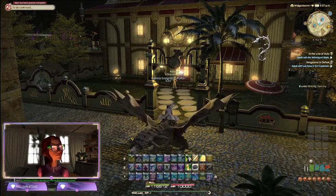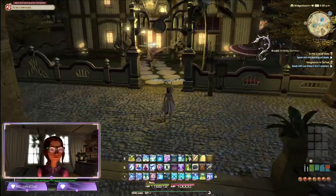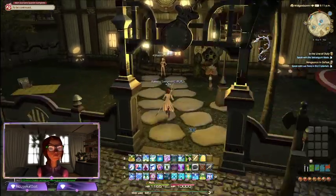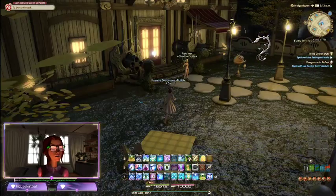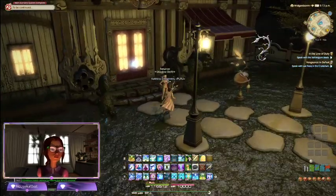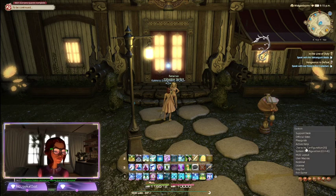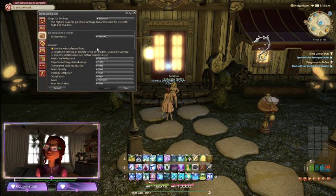Let's see if that's better frame rate wise. Looks like it. I think the animated background is hard on the computer. I may have to rethink whether or not I like this theme if it's gonna make my frame rates go crazy. Everything's on maximum - I'm just gonna change it to high, see if that helps.